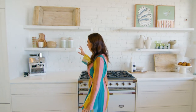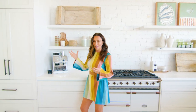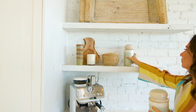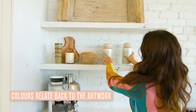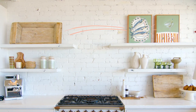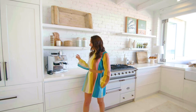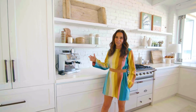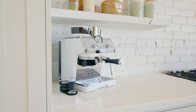We've got these beautiful rustic, handmade pieces that are also carrying the green and brown of the artwork, so it's all relating back to the artwork. The coffee machine is a DeLonghi — it's white, it's beautiful, it looks retro, which looks perfect with this kitchen.